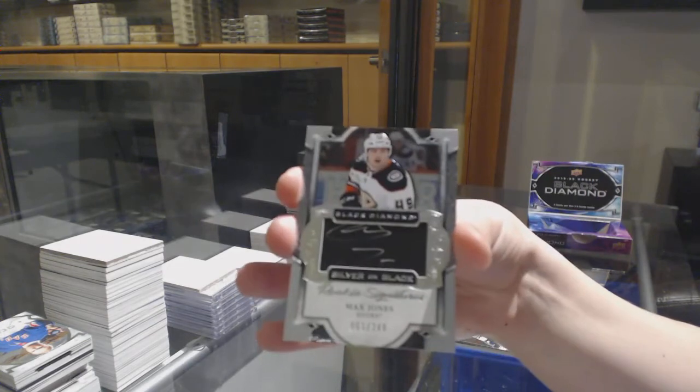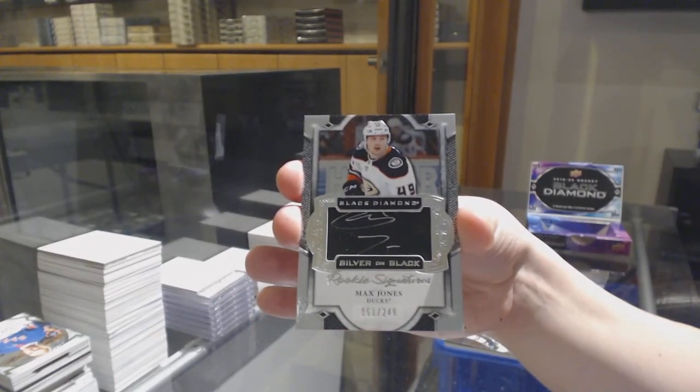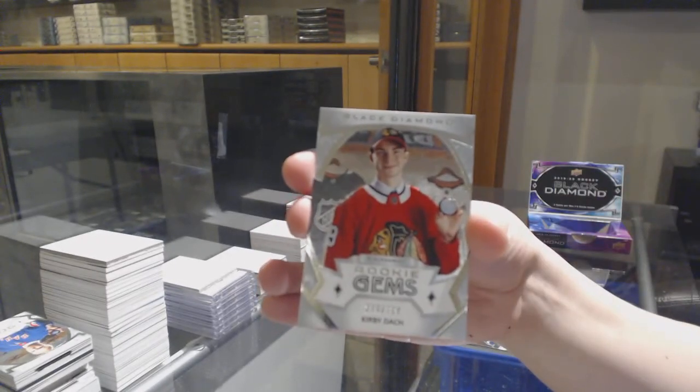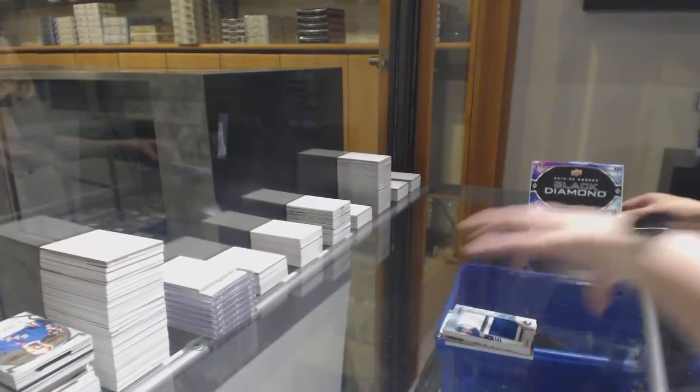Silver on Black rookie signatures for Anaheim, Max Jones number to 249. And we finish off with the Rookie Gems number to 399 for Chicago, Kirby Dach. There we go.